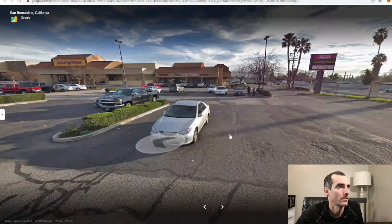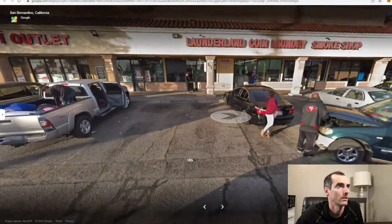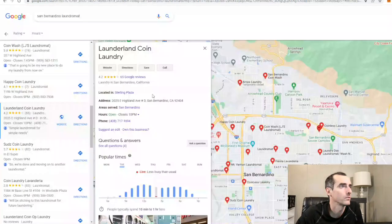Plenty of parking. Planet Fitness over there. Obviously the prime spots — there's four prime spots but there are other spots back here too. People are bringing laundry in right now, that's nice. Alright, let's check out the reviews and see where this is.